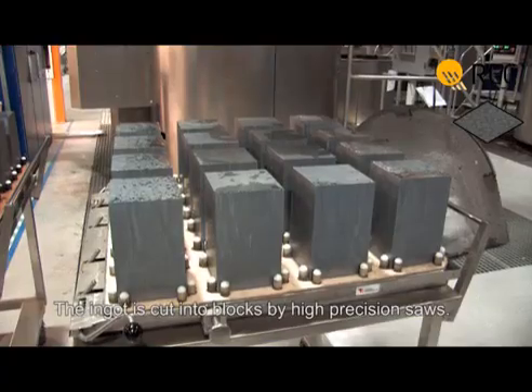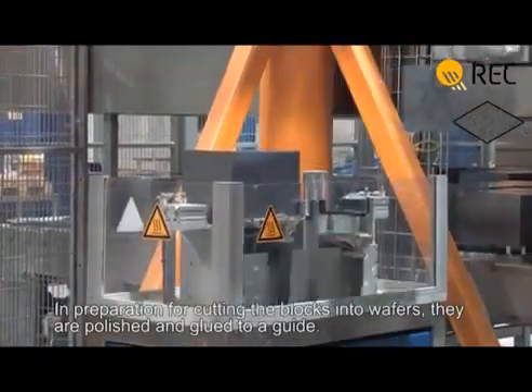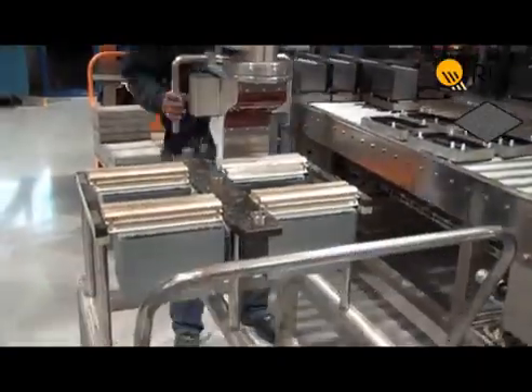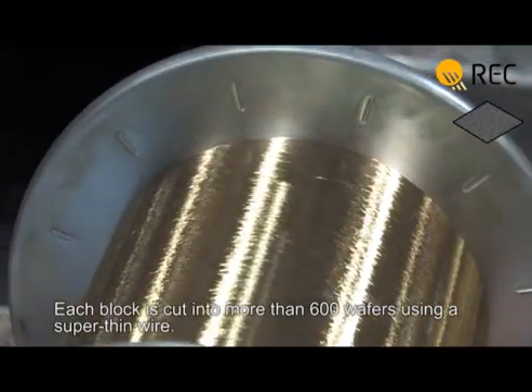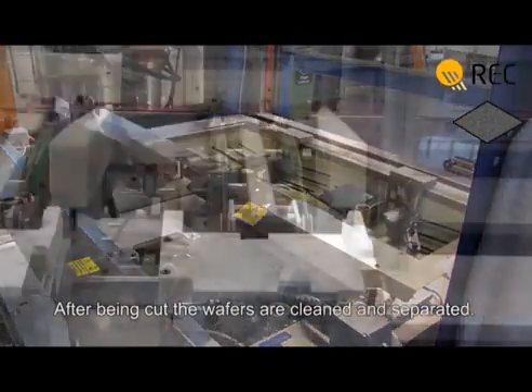The ingot is cut into blocks by high-precision saws. In preparation for cutting the blocks into wafers, they are polished and glued to a guide. Each block is cut into more than 600 wafers using a super-thin wire. After being cut, the wafers are cleaned and separated.